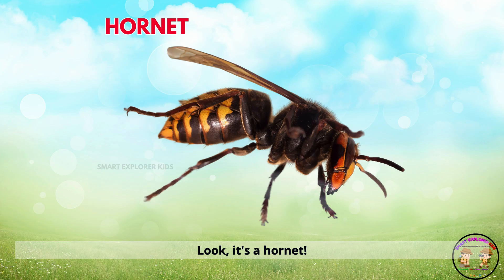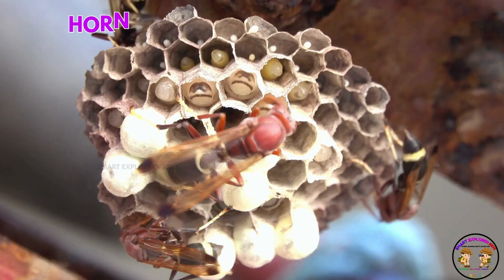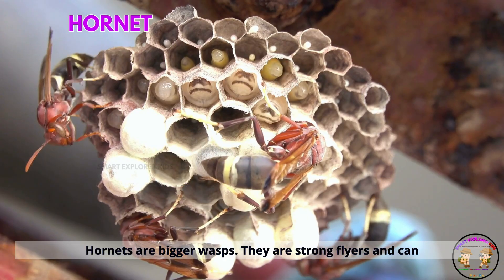It's a hornet. Hornets are bigger wasps. They are strong flyers and can be quite scary.